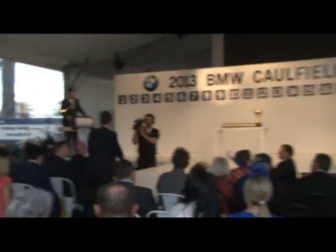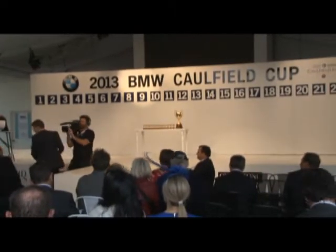The field for the BMW Caulfield Cup was announced yesterday, but the final piece in the jigsaw puzzle took place this morning with the allocation of barriers at Caulfield. As always, there were contrasting fortunes among the leading contenders, with some drawing well and some drawing poorly.